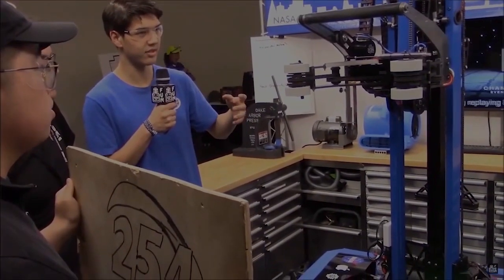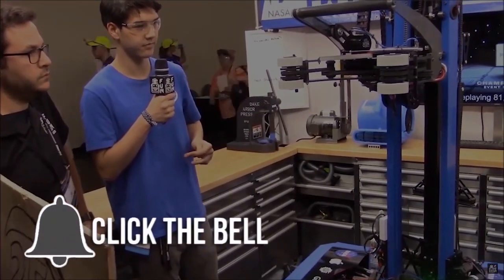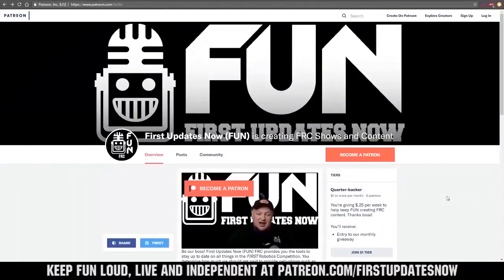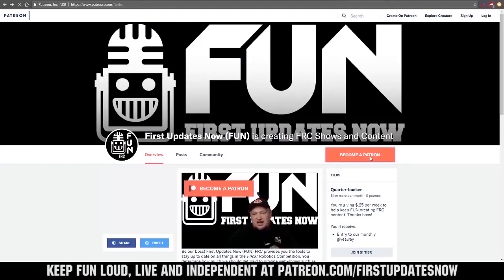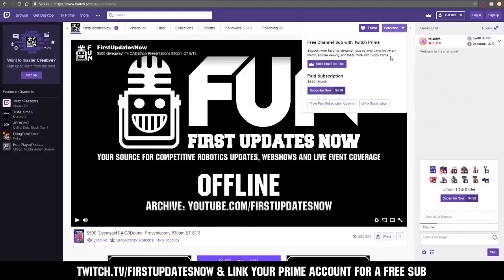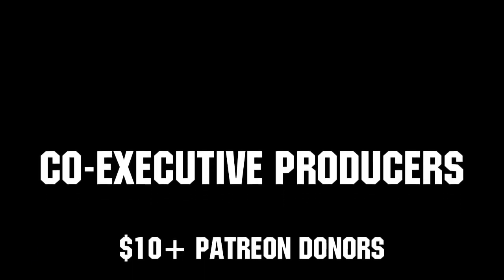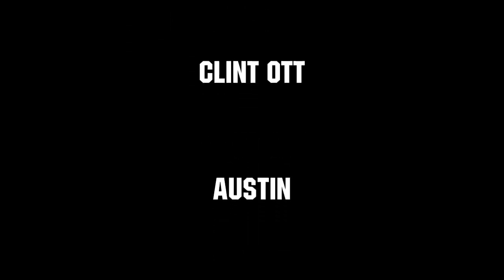Thanks for watching. If you want more fun content, be sure to subscribe and ring the bell to be notified about our latest videos. You can also directly help support FUN by visiting our Patreon at patreon.com/firstupdatesnow, or by subscribing at twitch.tv/firstupdatesnow. Thank you to all of our co-executive producers, keeping FUN loud, live, and independent. Thank you.